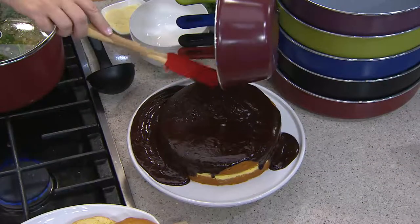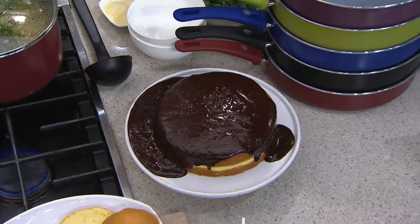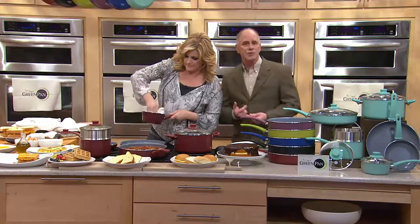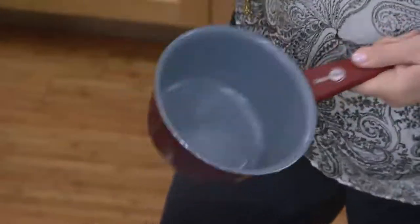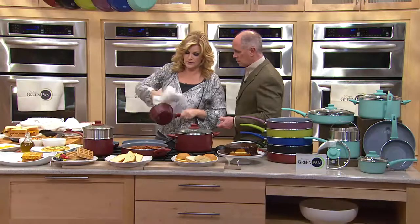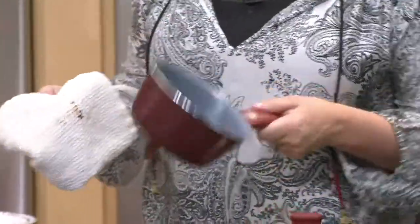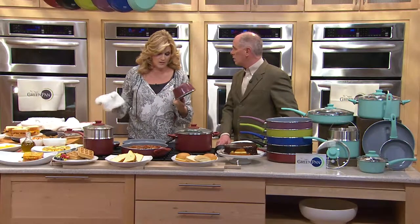I don't promote anything that I don't really believe in, and I use these pans and I love them. There's a little chocolate left in the bottom, but we're just going to wipe it right out. Change for the sake of change is not a good thing. The old non-sticks with polytetrafluoroethylene — in their day they were good, it's all we had. This is change for the better. This is a better non-stick surface. This particular little saucepan has a pouring rim, so you can pour out of any side easily. You can put this in the dishwasher, or just rinse it out or wipe it with a wet cloth.